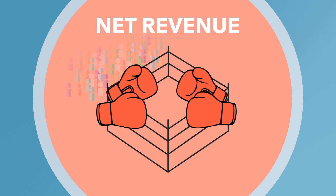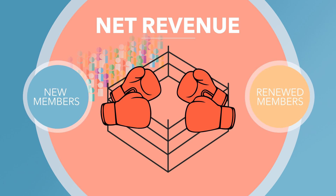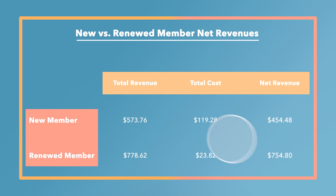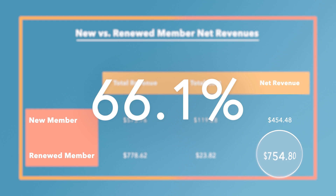Now, let's put cost and value together and consider the net revenues of retained vs. newly acquired members. During the five-year assessment duration, the average net value of a retained member was 66.1% greater than that of an acquired member. It's easy to get wrapped up in the excitement of securing more and more members, and attracting new members is a smart idea — but prioritizing existing members is an even smarter one.